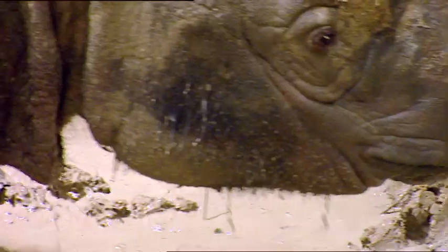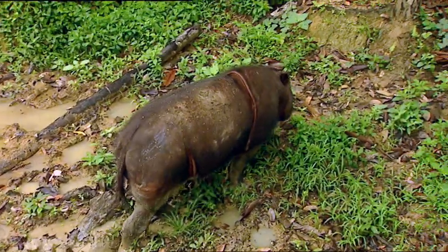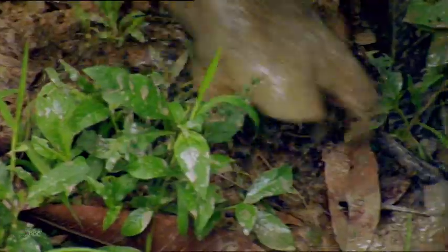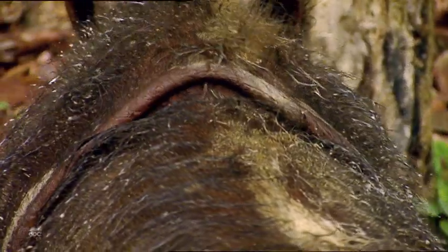So much wallowing has deepened the puddle. It still looks prehistoric, but it gets out like a new rhino. Unlike other species, the woolly rhino has no armour plates, and the unwanted parasites live within its skin folds.